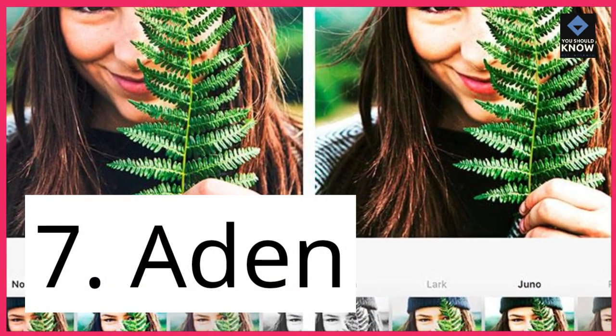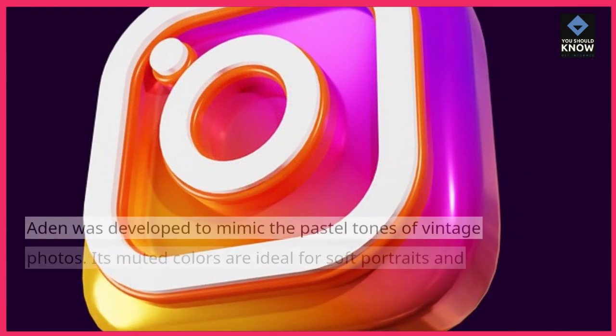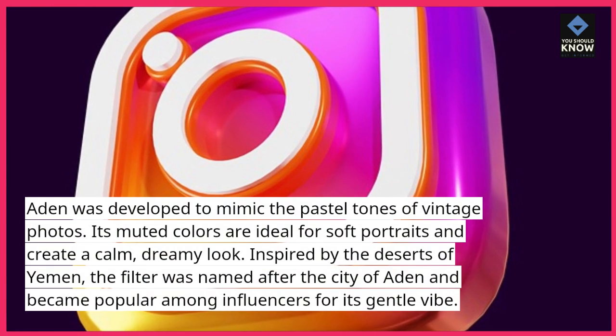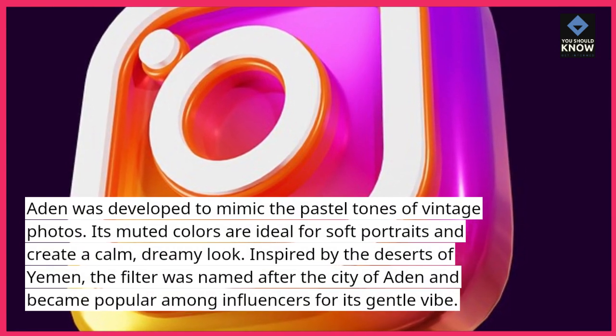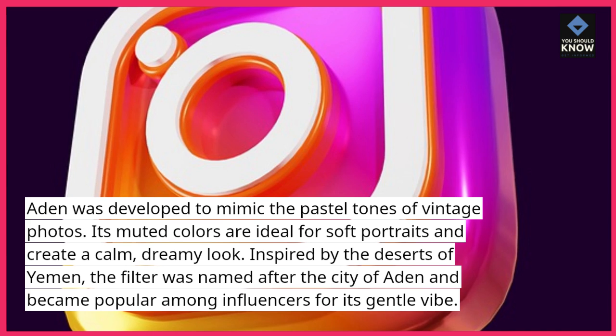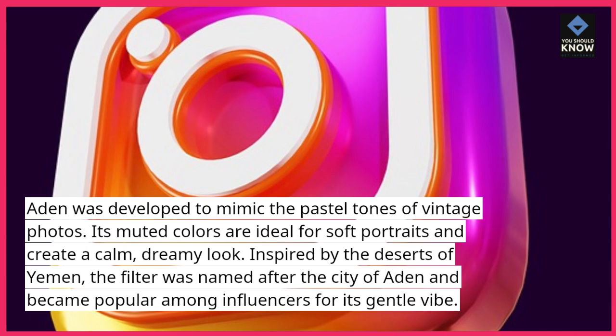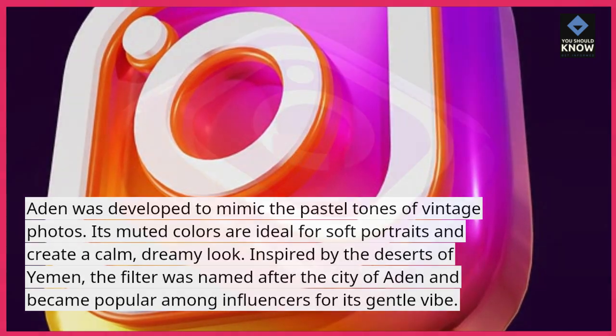7. Aden. Aden was developed to mimic the pastel tones of vintage photos. Its muted colors are ideal for soft portraits and create a calm, dreamy look. Inspired by the deserts of Yemen, the filter was named after the city of Aden and became popular among influencers for its gentle vibe.